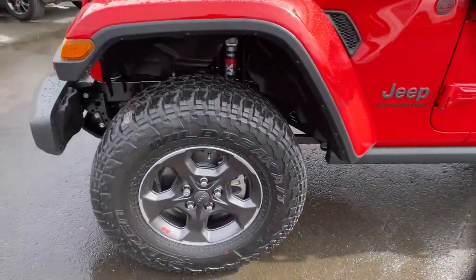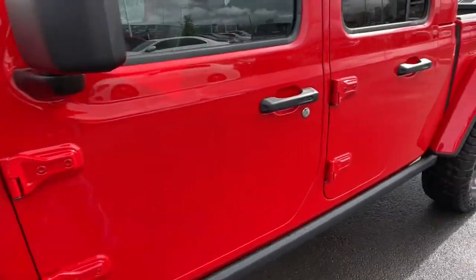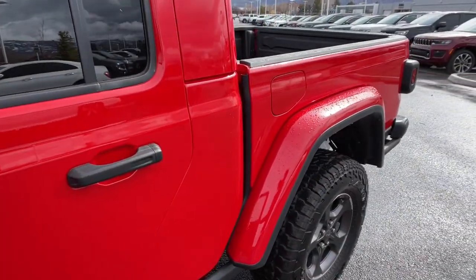Dare to enjoy the freedom you crave in this no-excuses commander. Come in for a fun and easy test drive. Our team will make it the best part of your day.